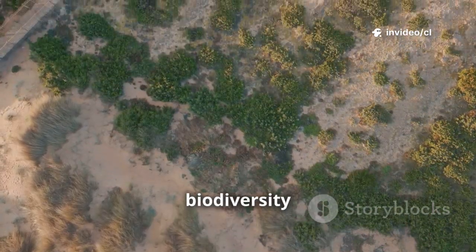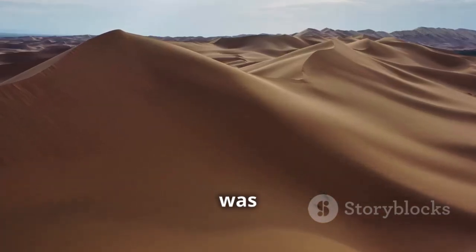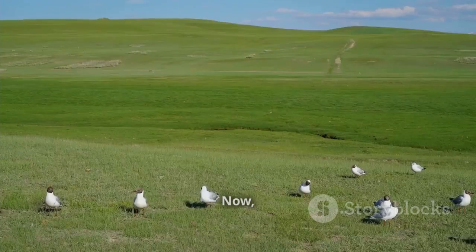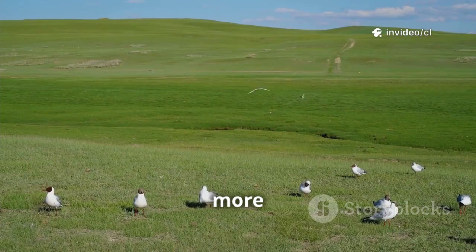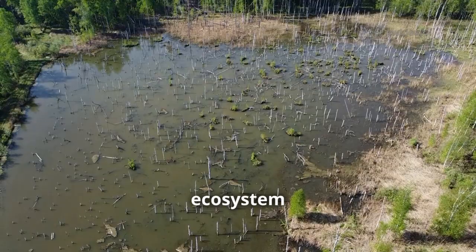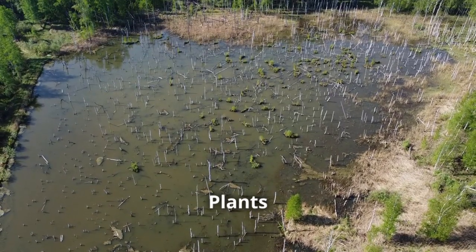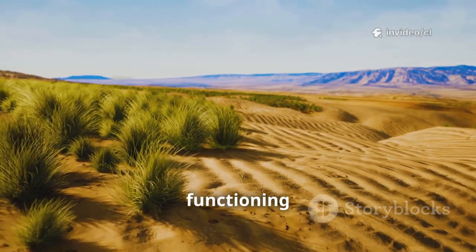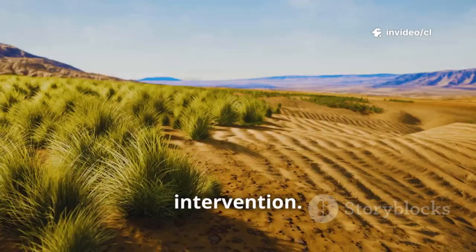The increase in biodiversity is another sign of success. When vegetation coverage was less than 1%, the desert was essentially dead. Now, with vegetation coverage at 65% and more than 1,026 biological species present, the ecosystem is coming back to life. Waterbirds are returning, plants are growing naturally, and the desert is becoming a functioning ecosystem again — not just a green space maintained by human intervention.